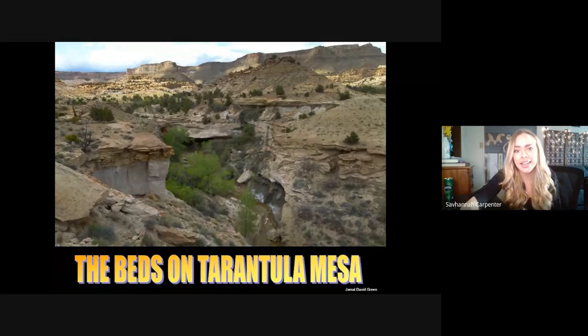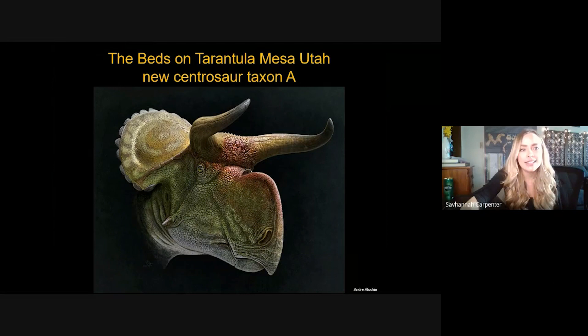This led us to the beds on Tarantula Mesa — a formation lateral to the Kaiparowits but a bit older based on sediment dating. The Tarantula Mesa beds produced New Centrosaur Taxon A, which is very similar to Nasutoceratops — it has a ridge on its cheek like Nasutoceratops does — but it has more epiparietals and actually has the longest horns of any known centrosaur.